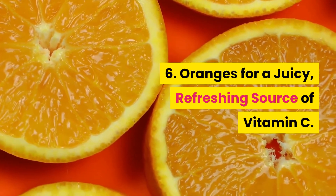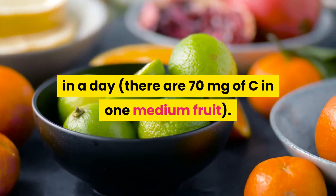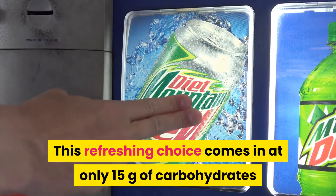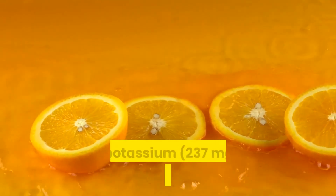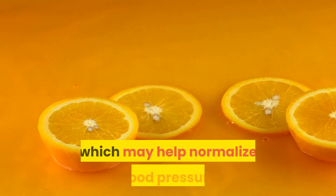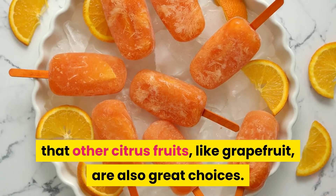6. Oranges for a juicy, refreshing source of vitamin C. Eat one orange and you'll get 78% of the vitamin C you need in a day — there are 70 milligrams of C in one medium fruit. This refreshing choice comes in at only 15 grams of carbohydrates and 62 calories, per the USDA. One medium orange also contains folate (40 mcg or 10% of the DV) and potassium (237 milligrams or 5% of the DV), which may help normalize blood pressure. And while you're enjoying this juicy treat, don't forget that other citrus fruits, like grapefruit, are also great choices.